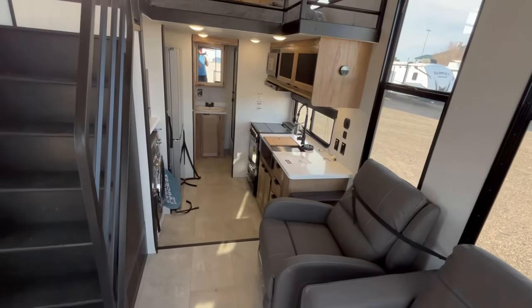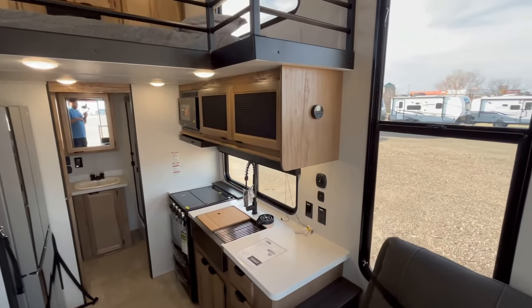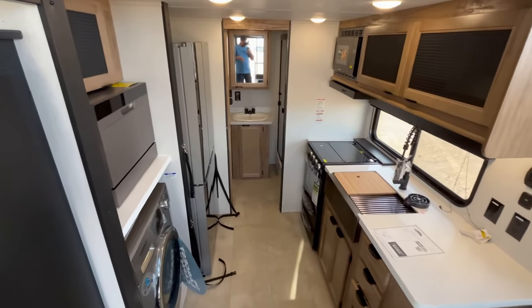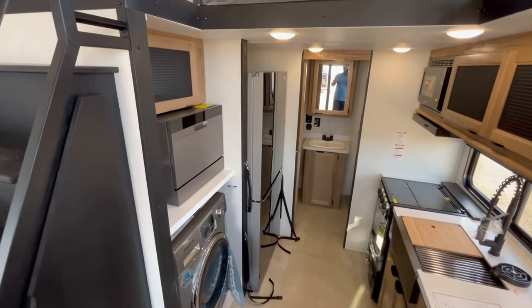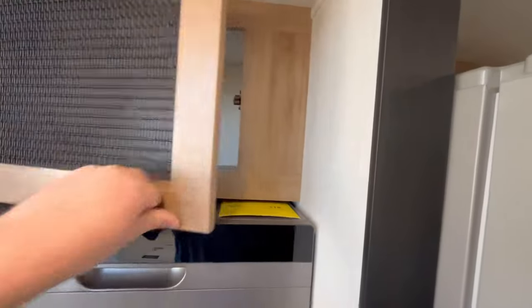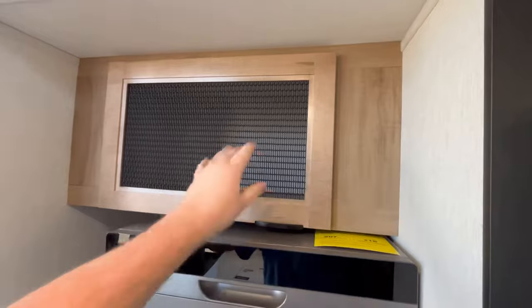This is going to have a propane furnace — I know some newer park models are going all electric, but this one is not. Even down here, you have a really nice kitchen area. You've got some good storage space here, and I love the kind of see-through grates.